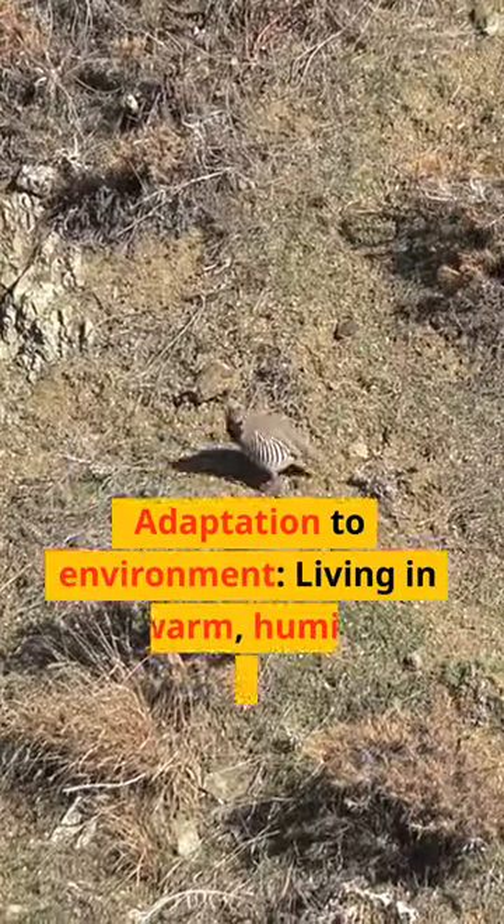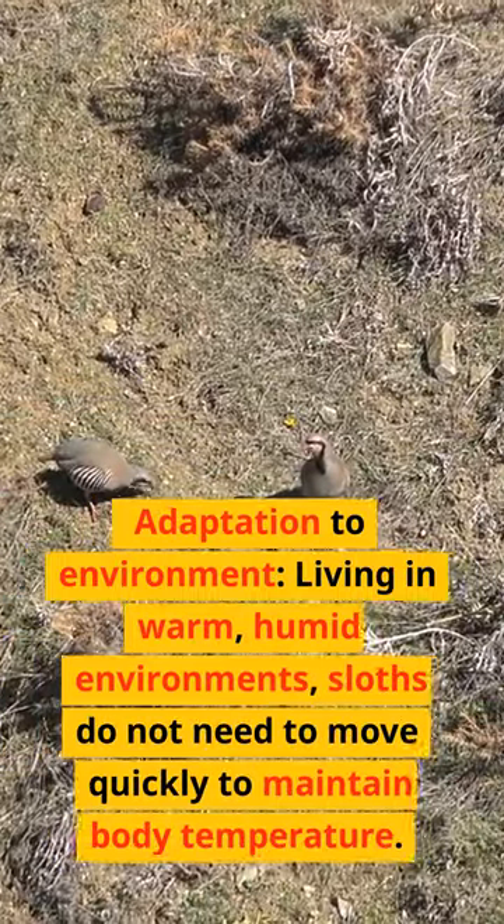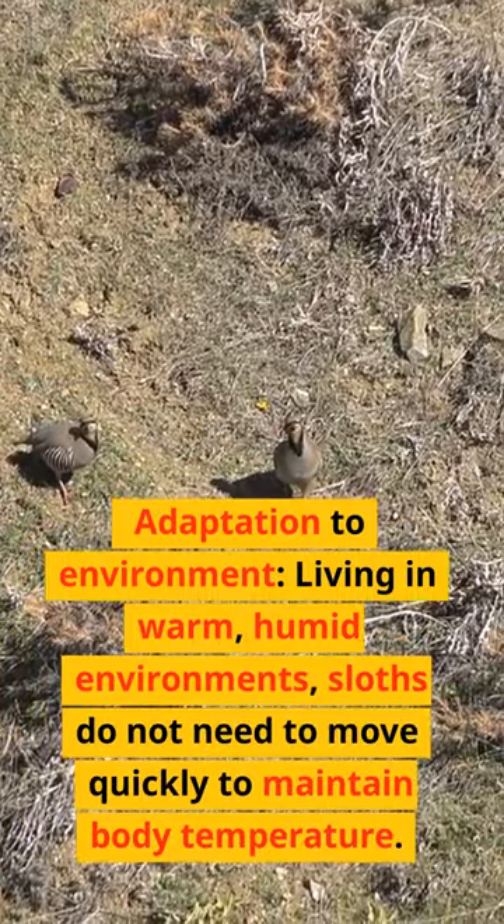Adaptation to environment — living in warm, humid environments, sloths do not need to move quickly to maintain body temperature.